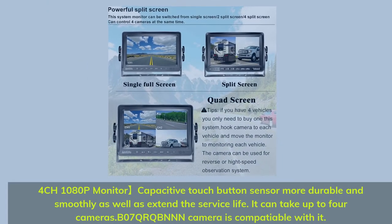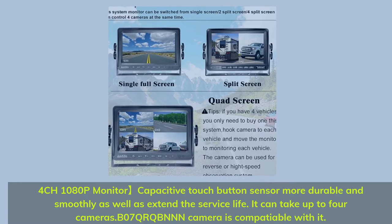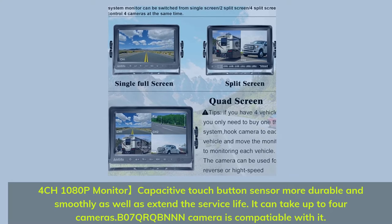4CH 1080p monitor with capacitive touch buttons — more durable and smooth, with extended service life. It can support up to 4 cameras, and the B07QRQBNNN camera is compatible with it.